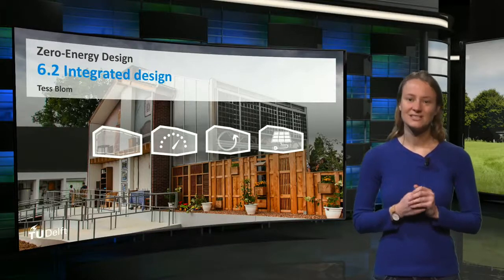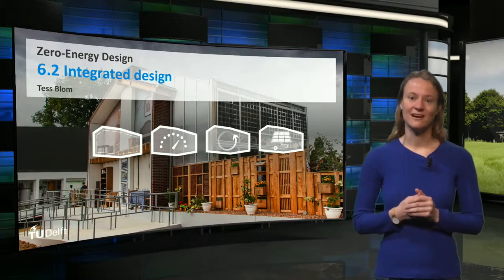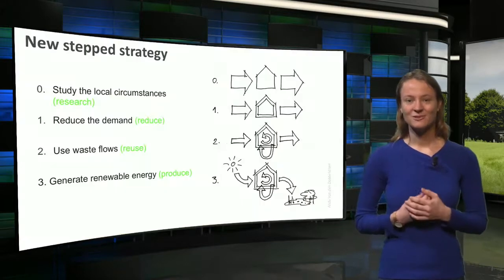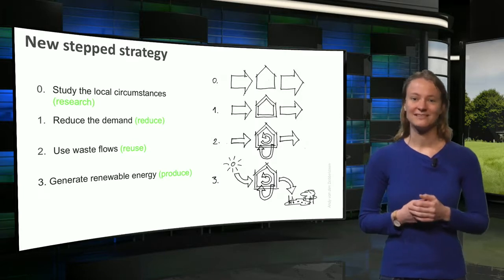In the previous weeks we went through all steps of the new step strategy. This week we will focus on how these steps can be combined in an integrated design for a zero energy building. I will go through all the steps of the approach to compare the solutions that are applied in the three case studies.